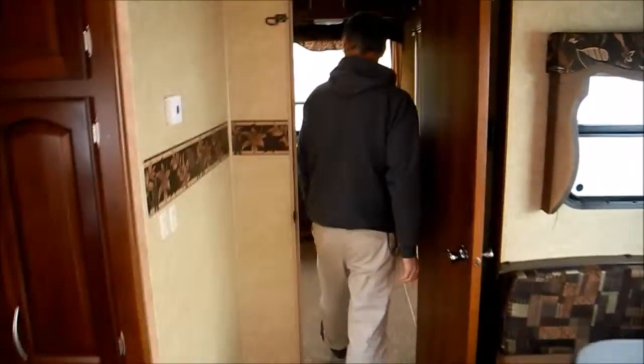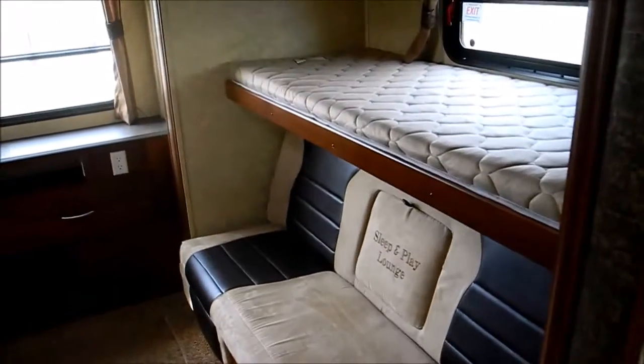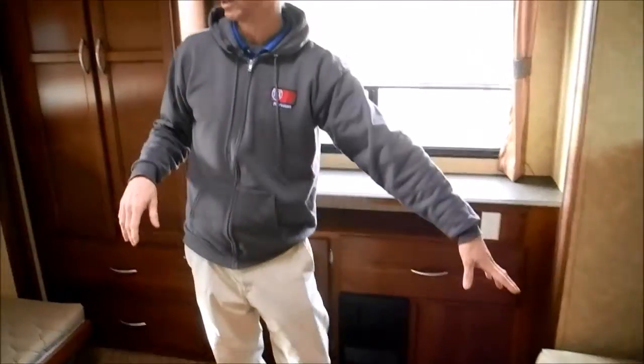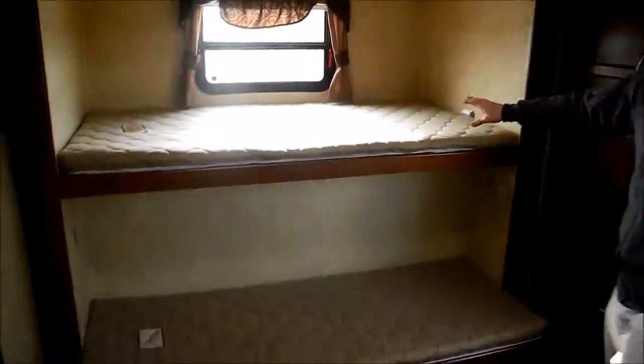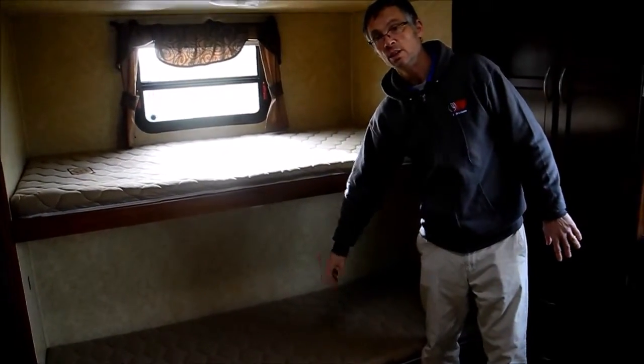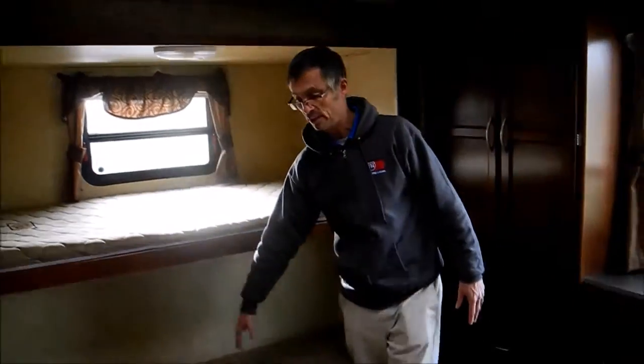Let's look in the back bunk room. You've actually got four bunks back here — two on each side and the lower one is a sofa. What's nice is a lot of these RVs don't come with a lower bunk if they have an outdoor kitchen, so this is a real nice feature to have the outdoor kitchen outside and a bunk on the lower side.